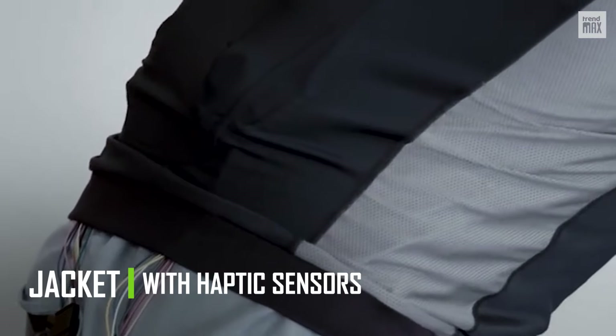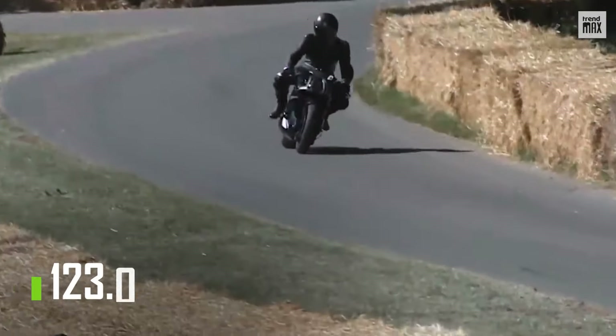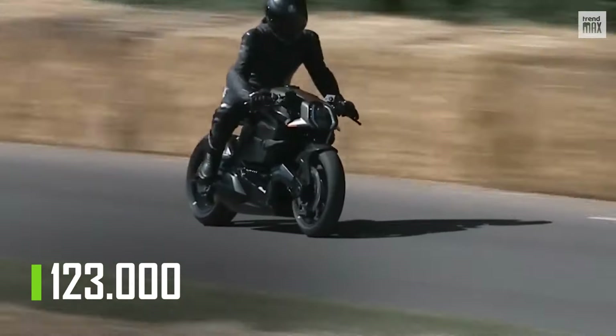Buyers will also receive a jacket with haptic sensors that will warn of any danger in blind spots. If you want to buy this beauty, you'll have to shell out $123,000.